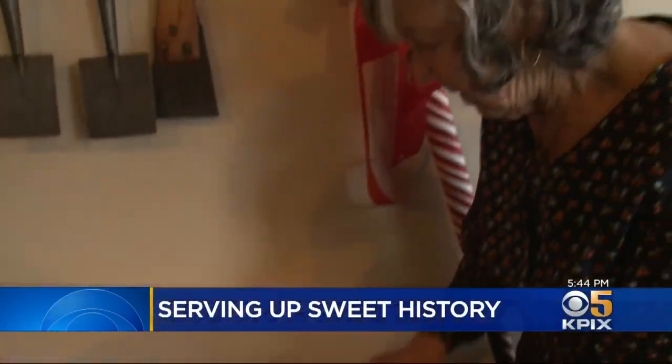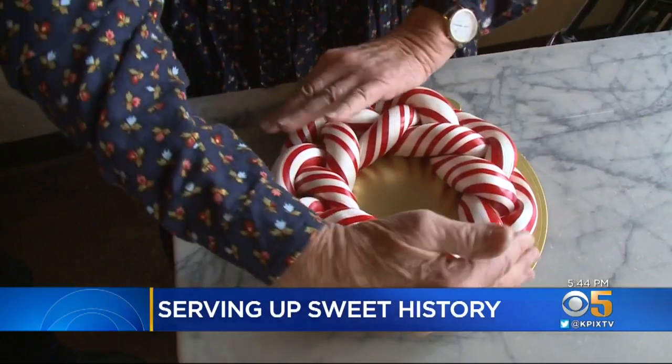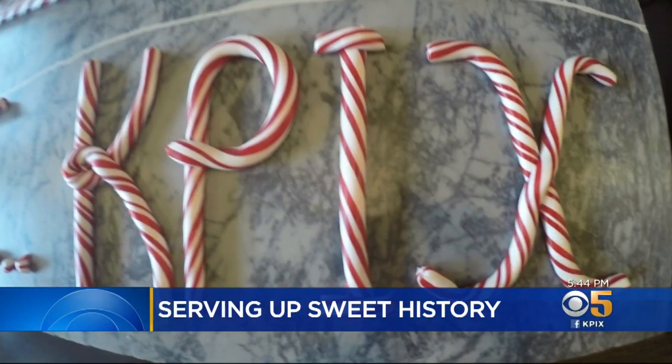For Janice and her family, making candy is part joy. Everybody's always smiling — that's the best part. And part art. That's a wreath. When you get a really, really beautiful candy cane, it's nice. And Nelson family members hope to keep sharing their twist on their sweet heritage for generations to come.